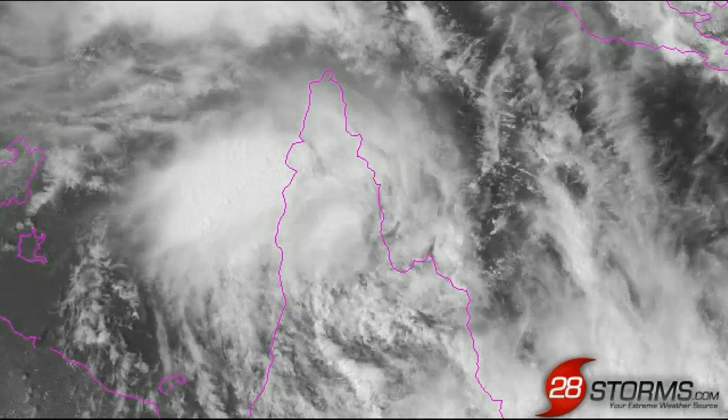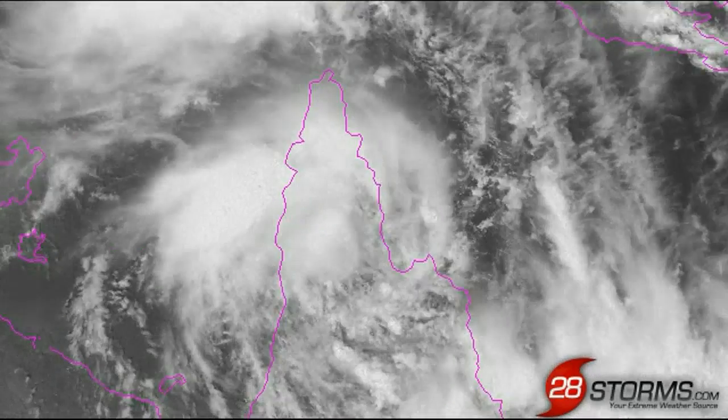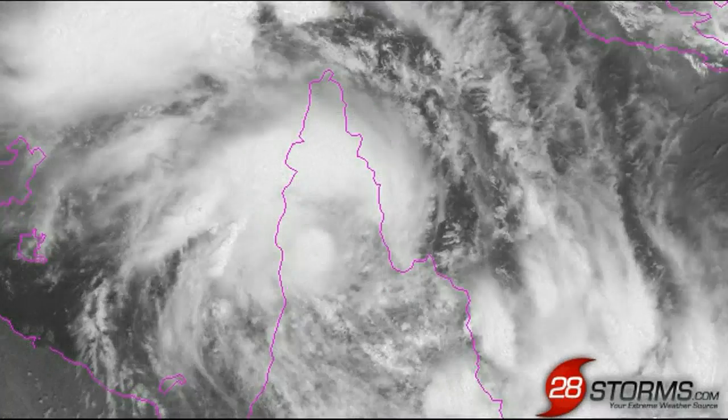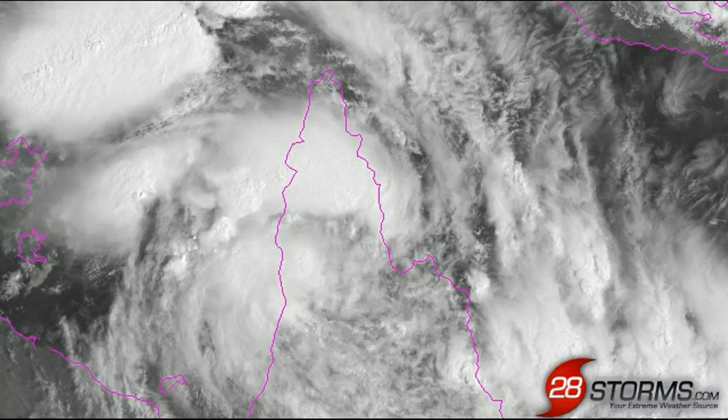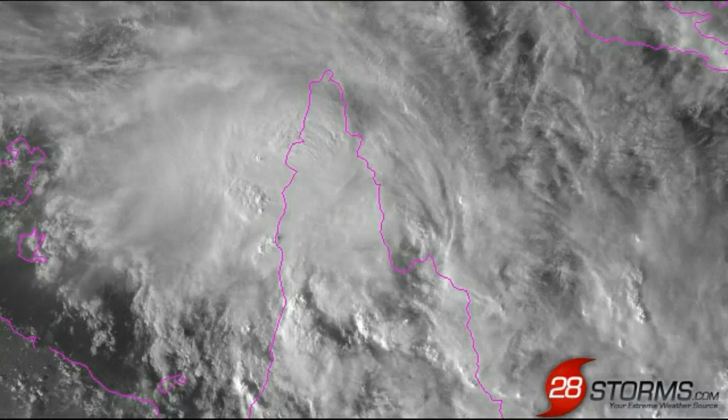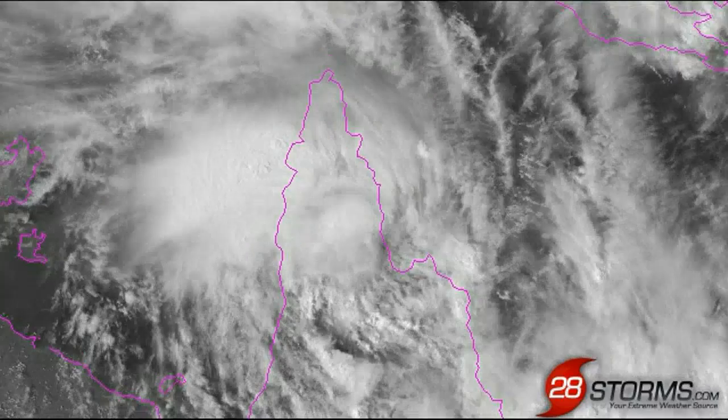It is 7 p.m. Tuesday, the 22nd of January, Queensland time. Although the Bureau of Meteorology is no longer issuing tropical cyclone advice for the remnants of Cyclone Oswald, you can see based on the latest visible satellite animation that there is still plenty to talk about.